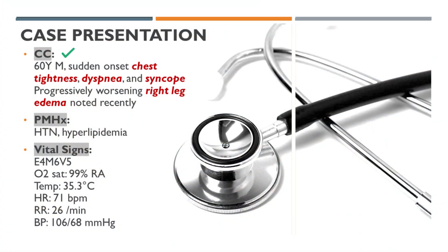A 60-year-old male patient presents with a sudden onset of chest tightness, dyspnea, and syncope. Additionally, he reports progressive swelling in his right leg over the recent period. The patient has a past medical history significant for hypertension and hyperlipidemia.